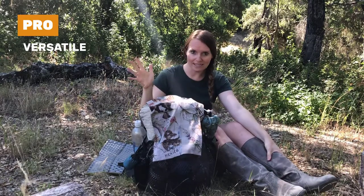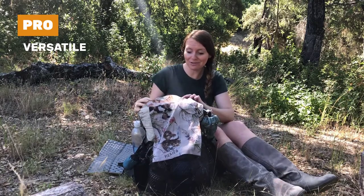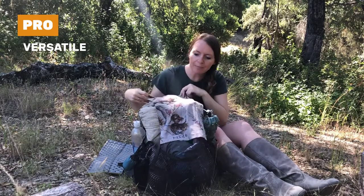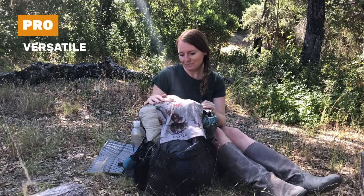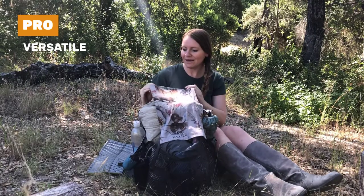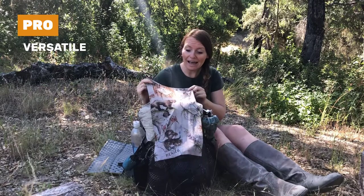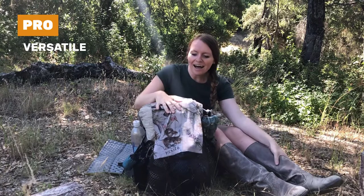And I definitely did — it served me well throughout the whole PCT after I bought it. This is the PCT version of the buff, which is really cute. There's like a bear on it, a blue jay, and a bunch of different flora and fauna that you can find on the PCT, and also the blaze.